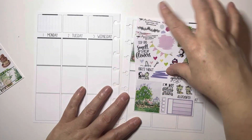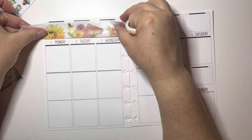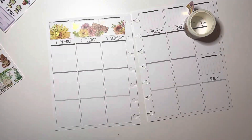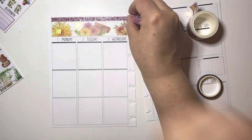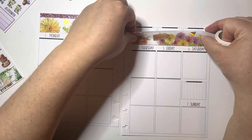Hi guys, welcome to my channel Brandy Plans! Today I'm doing the pre-plan in my B6 planner. I'm using the amazing freebies from Green Darner Design — I love these freebies! Shelly, I hope she'll make a kit out of it when she has some time; her life is very busy at the current moment, so we're giving her some time.